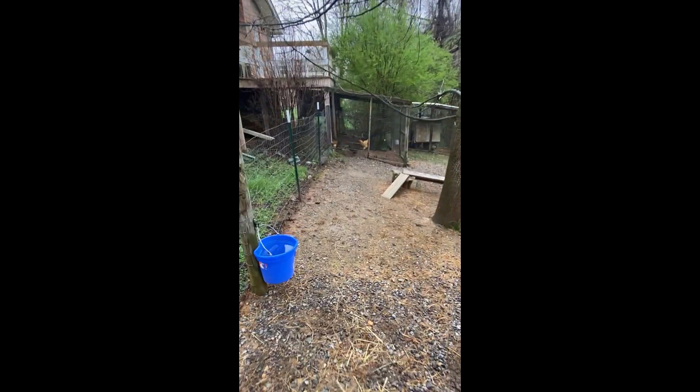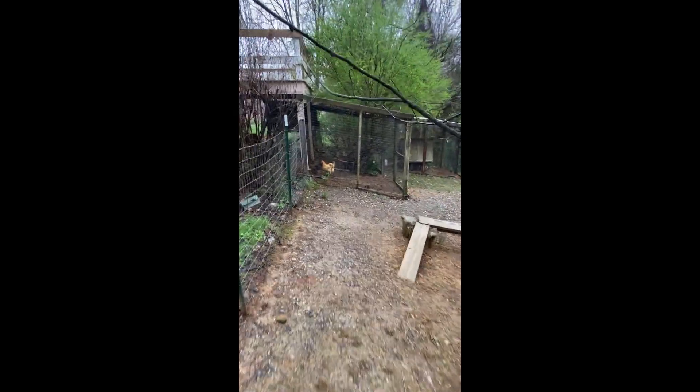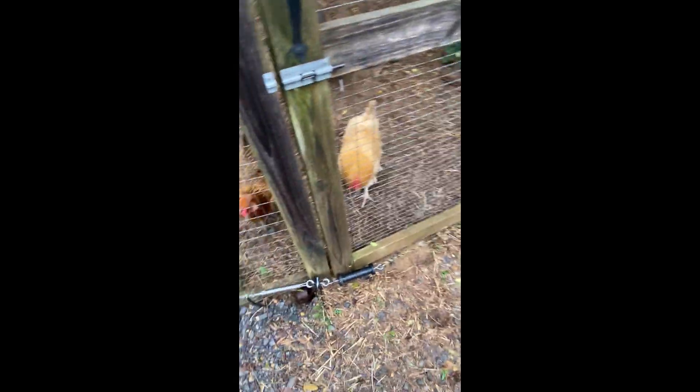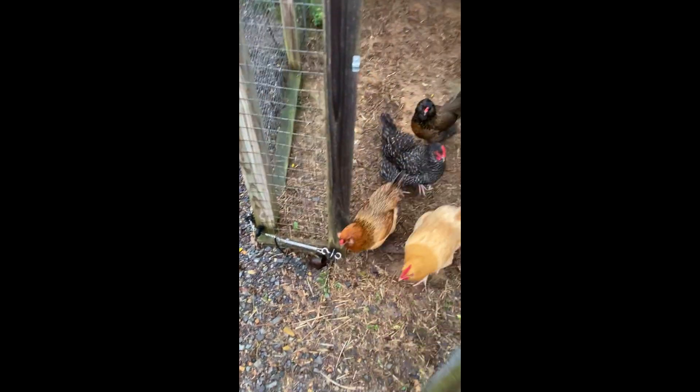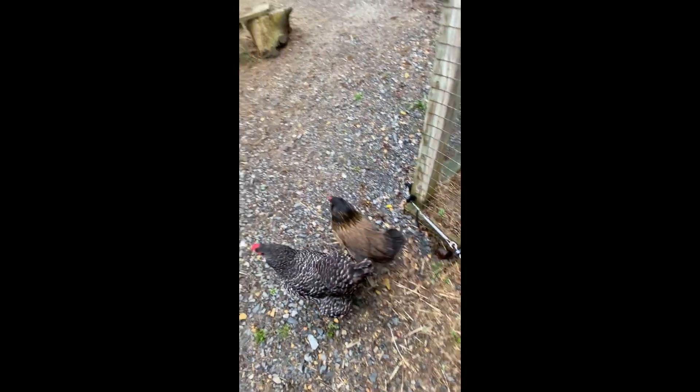Now for the chickens - they went out too! Hi girls! I see Josie came back out from her fake egg. There is wire around the bottom that is 8,000 volts - that keeps the possums and the raccoons away. I have to take it off every morning when I let them out.